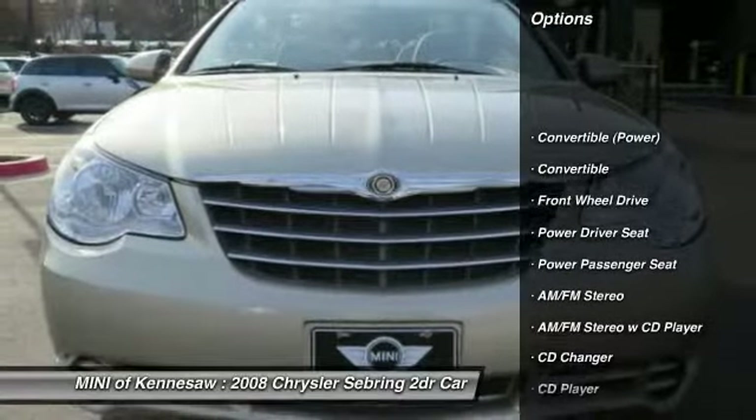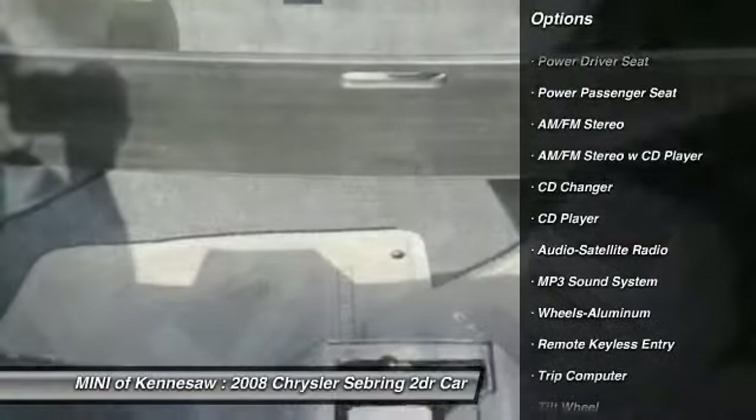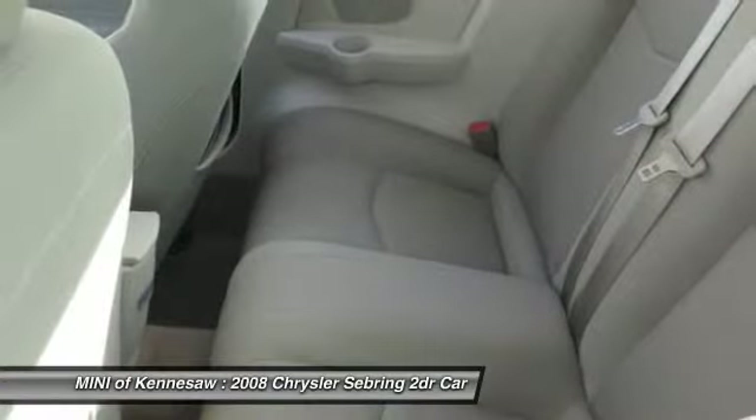Anti-lock braking system, CD changer, power passenger seat, power steering, front air conditioning, aluminum wheels, cruise control, rear defrost, front wheel drive, AM-FM stereo radio.